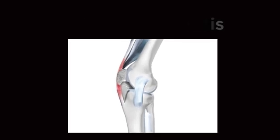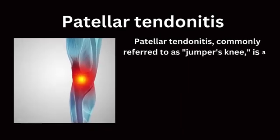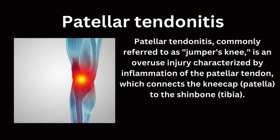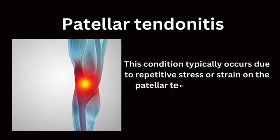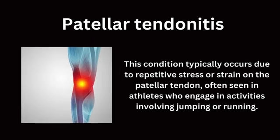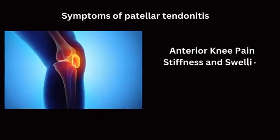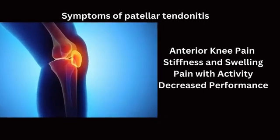The next common cause is patellar tendinitis, commonly referred to as jumper's knee. It is an overuse injury characterized by inflammation of the patellar tendon, which connects the kneecap to the shinbone. This condition typically occurs due to repetitive stress or strain on the patellar tendon, often seen in athletes who engage in activities involving jumping or running. Symptoms of patellar tendinitis include anterior knee pain, stiffness and swelling, pain with activity, and decreased performance.